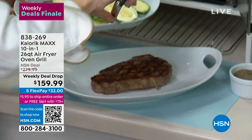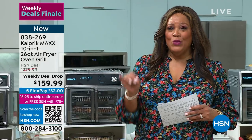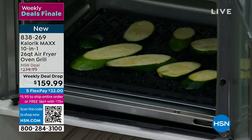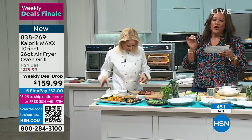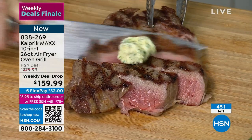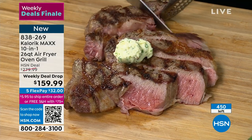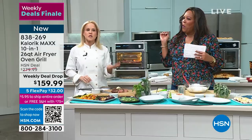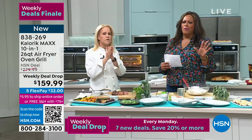This is a Black Friday-level deal: $120 off. We reloaded this just for the last 18 minutes. Everywhere in the country, including HSN, the Caloric Max 10-in-1 26-Quart Air Fryer Oven Grill will go back up to $280 in about 15 minutes — we have 450 left. This steak is juicy, flavorful, and tender with a great sear. That's what you get when an air fryer and grill marry together — the juiciest, most delicious food with extraordinary caramelization.